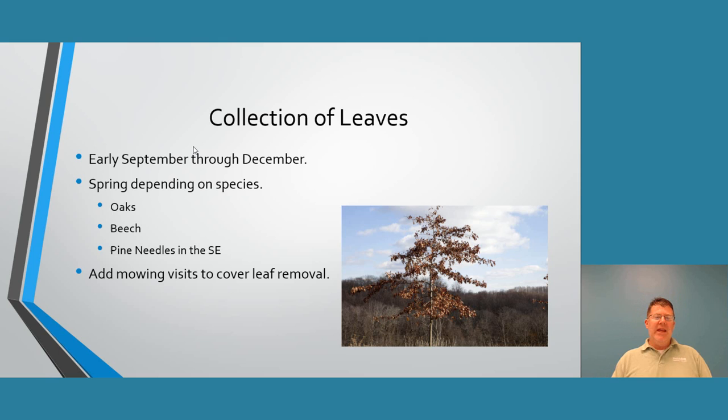Older neighborhoods built in the seventies or eighties with huge mature trees will have the most leaf volume. Back then, builders preserved larger trees on properties, whereas now lots are often clear-cut. If it weren't for landscapers planting new trees, there would be none. Areas like Buena Vista here in Winston, just behind Stratford Road, are prime examples of neighborhoods with significant leaf drop due to the large, preserved trees.